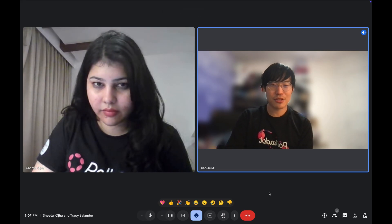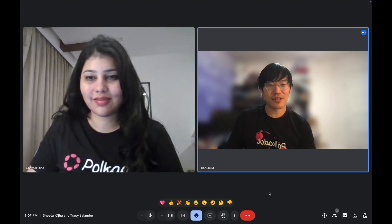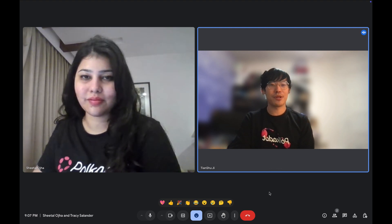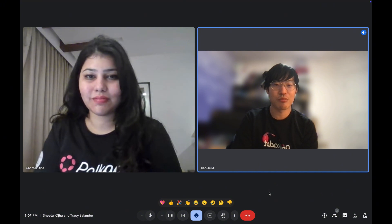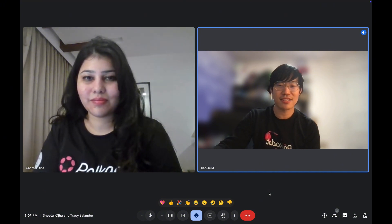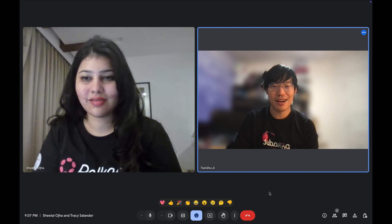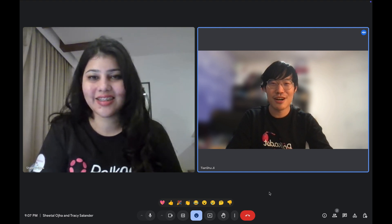Hello everyone, this is Tracy. I'm the community manager from OneBlock. After the week of our Polkadot Hacks on Bangkok Station, we want to welcome the teams — the finalists — to give a brief introduction of their projects. Today I will have Sheetal here from the Neja team. Sheetal, could you introduce yourself and the project?